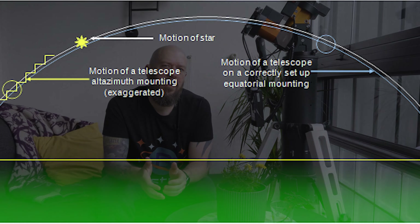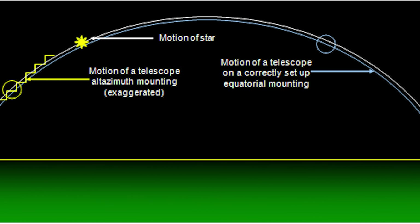The German equatorial mount is specifically designed to align with Earth's rotational axis, making it ideal for long-exposure astrophotography. With its two axes of movement — right ascension and declination — it offers precise tracking of celestial objects as they appear to move across the sky. The GEM is a popular choice among astrophotographers due to its ability to capture detailed and clear images over extended periods.